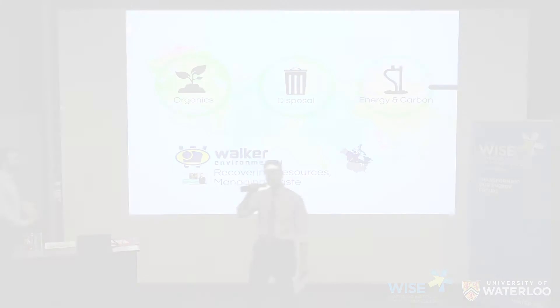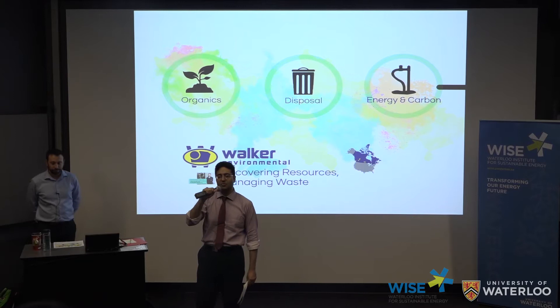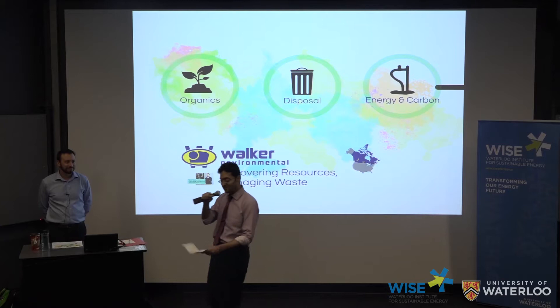So, ladies and gentlemen, I think we can get started. Thank you so much for joining us. My name is Armagan Al-Haq, I'm the Manager of Program Development and Partnerships at the Waterloo Institute for Sustainable Energy at University of Waterloo, and it's an honor for me to introduce our guest speaker for today. There's some good news — we have a Chevy Bolt outside, and I will let the speaker talk on the Chevy Bolt in a couple of minutes.